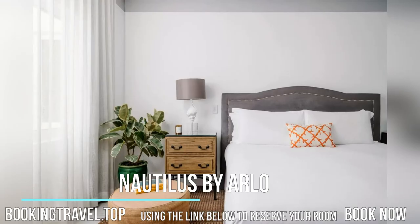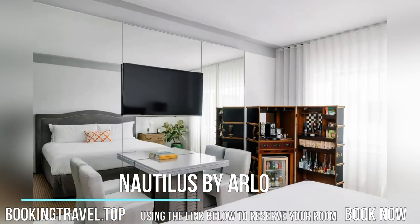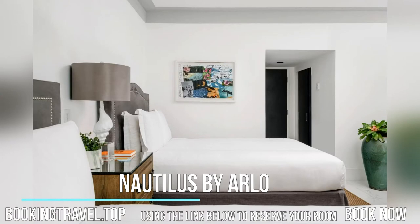Breakfast, lunch, and dinner are served on the terrace or indoor dining room at the Nautilus Cabana Club. In-room dining is offered for a fee.